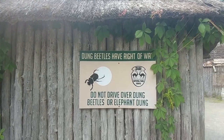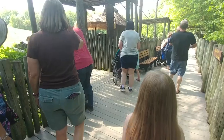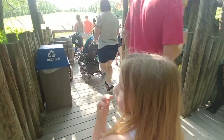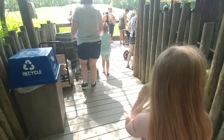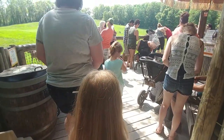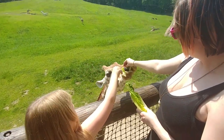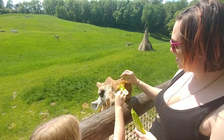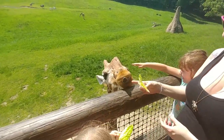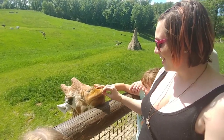Dung beetles have right of way! We're gonna get our romaine lettuce — yep, this is the lettuce they like. We buy it here, we don't bring it from home, because this pays to feed the giraffes all year long. Oh! Hi! It licked me! Me too! Have a little!